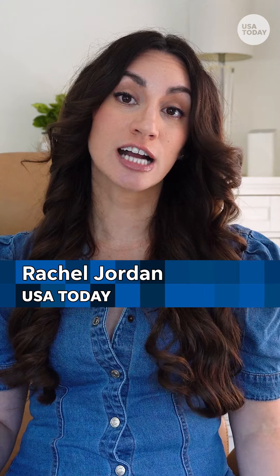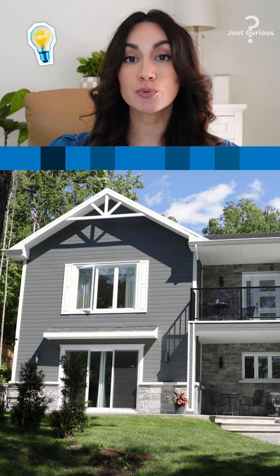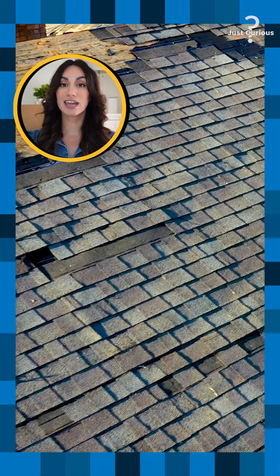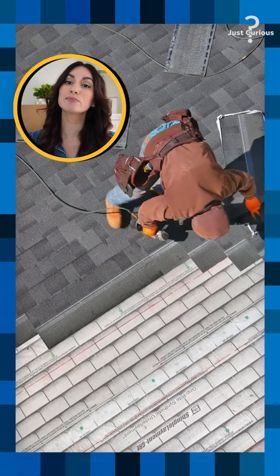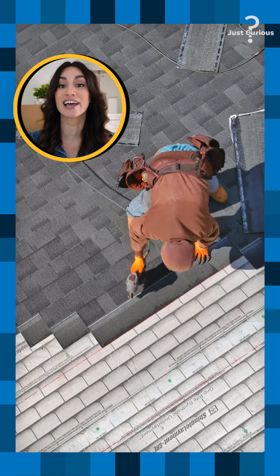Homeowner's insurance is a contract between you, the homeowner, and an insurance company. You pay premiums either monthly, every six months, or once a year, and the insurer will reimburse you for damages covered by the policy. Say your house is damaged in a windstorm — you'll file a claim, and if it's approved, you'll be reimbursed for repairs up to your policy's coverage limits, minus any deductible.